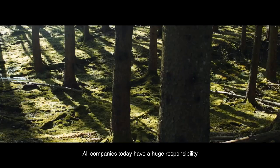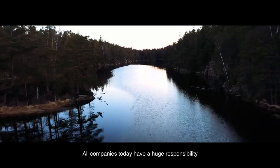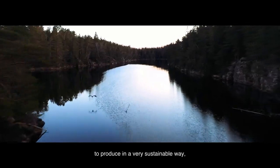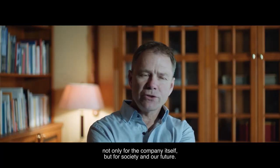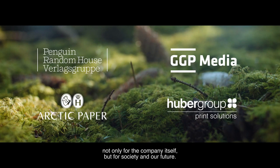All companies today have a huge responsibility to produce in a very sustainable way — not only for the company itself, but for the whole society and also our future.